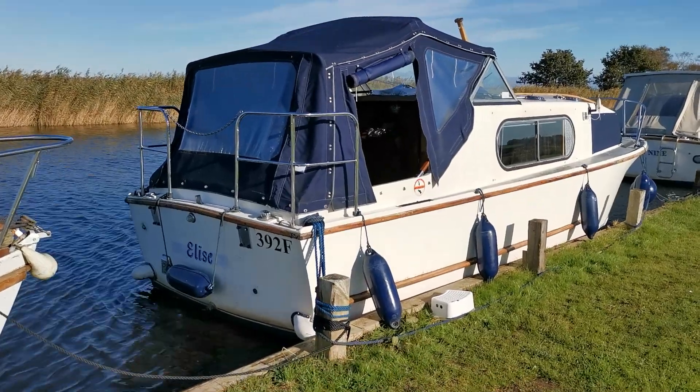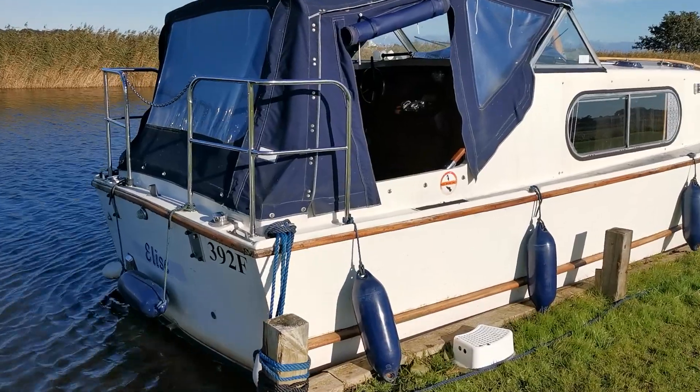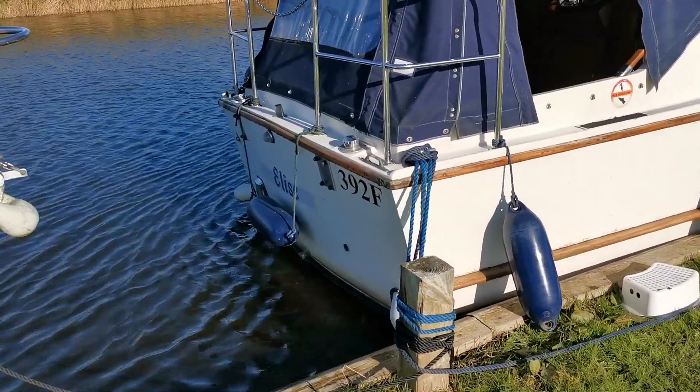Good morning and welcome to Boatshed in Norfolk. Today's new listing is this very well presented Freeman 23 in original gel coat.